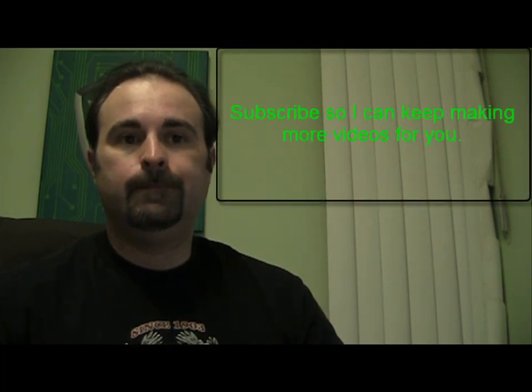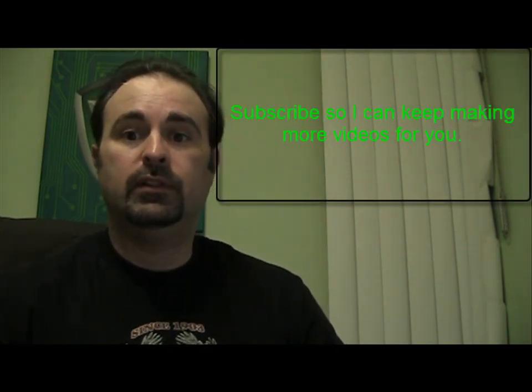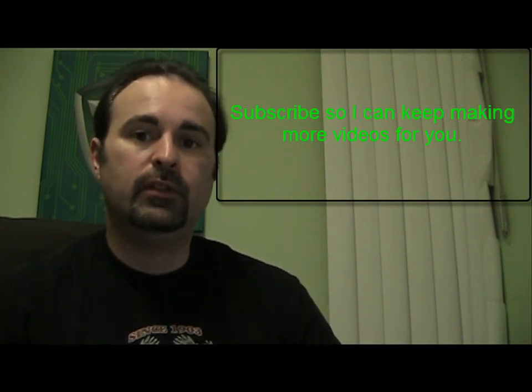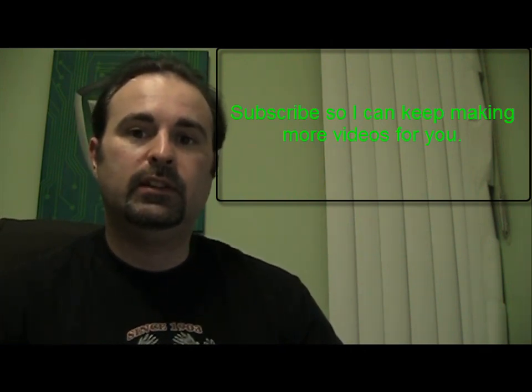Check it out — it's preyproject.com. I'll have the link in the sidebar. Let me know what you guys think of it — I'm using it. And let me know what else you see out there, or if there's any other ideas you guys have for videos. Thanks, guys. See you later, bye for now.